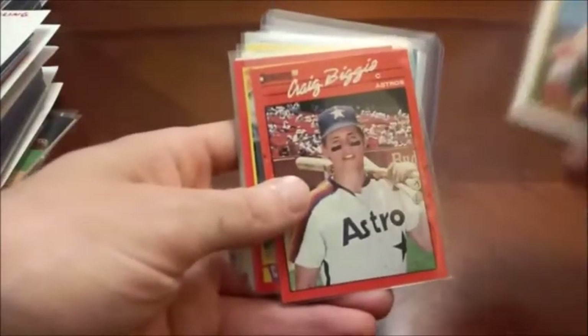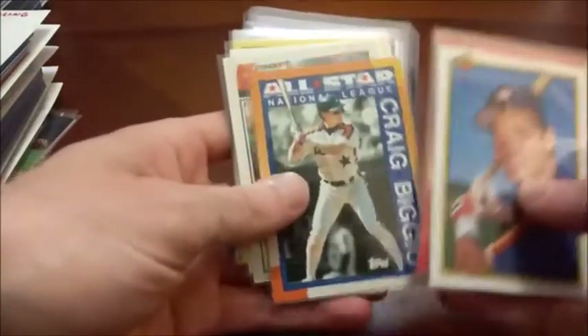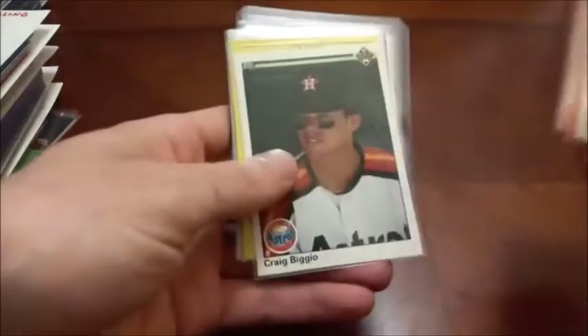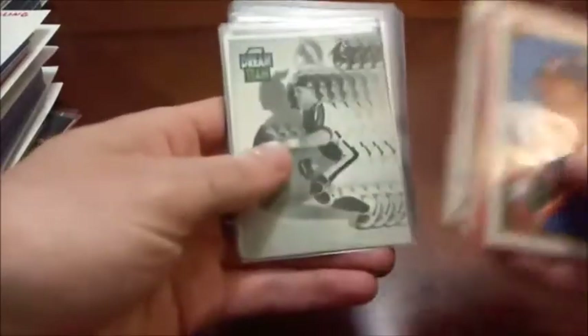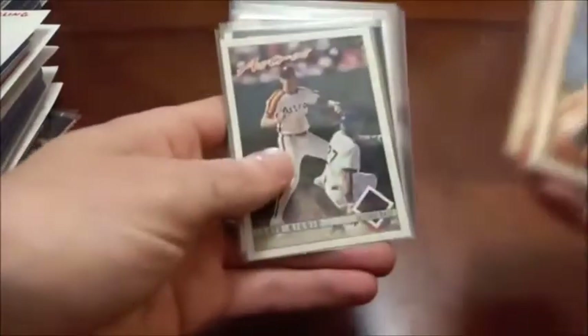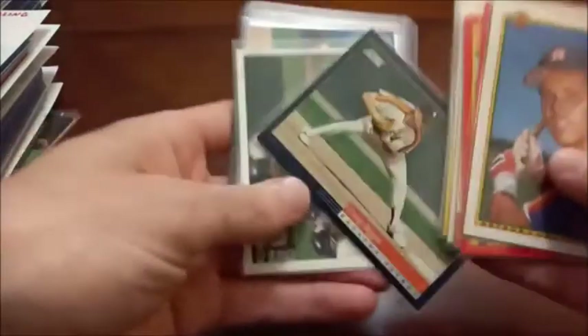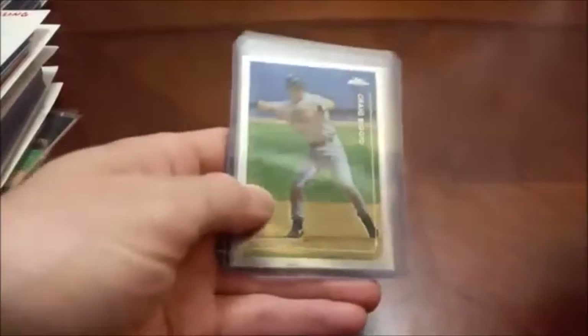So we begin things with Craig Biggio. Of course he is a Hall of Famer now. I've not yet managed to get any Craig Biggio rookies into my personal collection — definitely something I'm going to be looking to do in the future. Here's an old Score, pretty dinged up. Collector's Choice, 95 Select, old Topps Chrome. So nothing too crazy there for Craig Biggio.